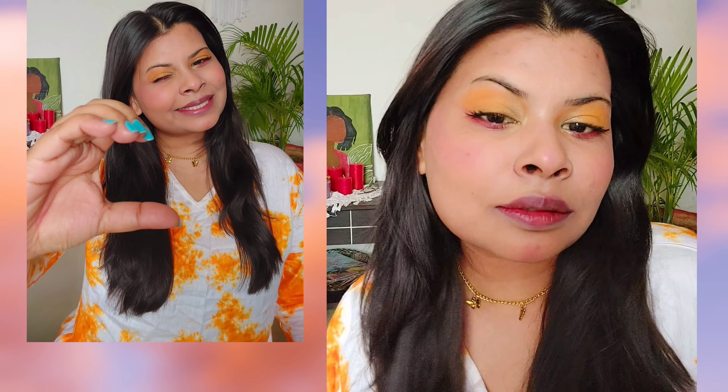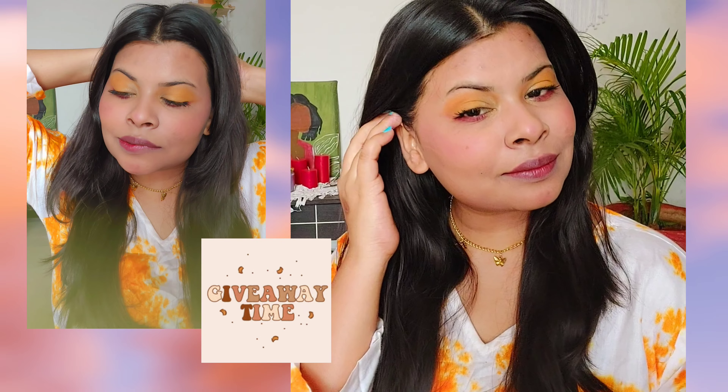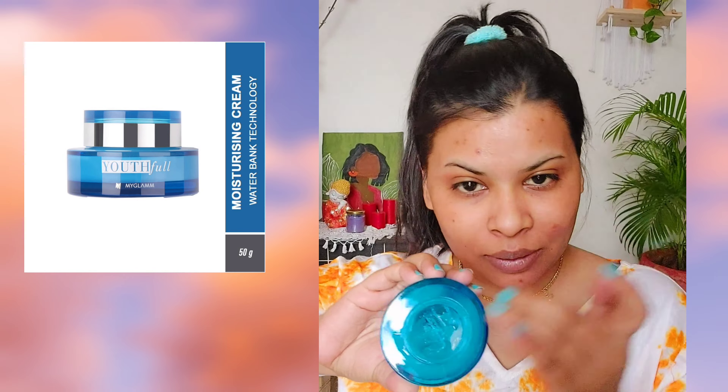Hello lovely people! In today's video I'm going to share this beautiful sunset makeup look. This look is going to be really easy to achieve and I've used color palettes like yellow, pink, and silver — which is really unique and looks stunning. Also, this video is going to be about my first ever YouTube giveaway, so make sure you watch till the end to know the products and how to participate. Let's get into the video!